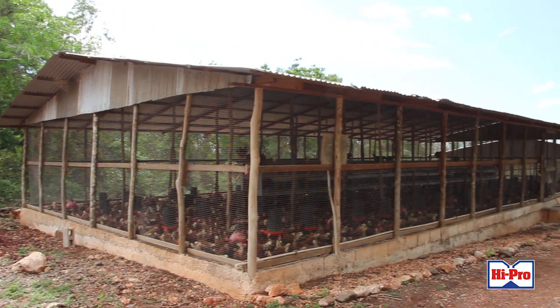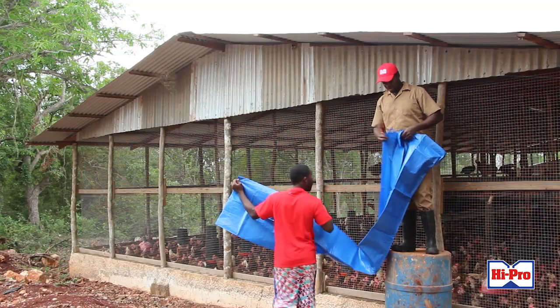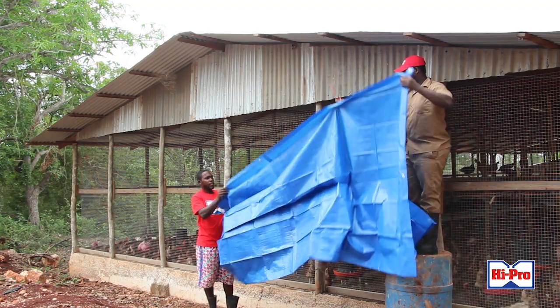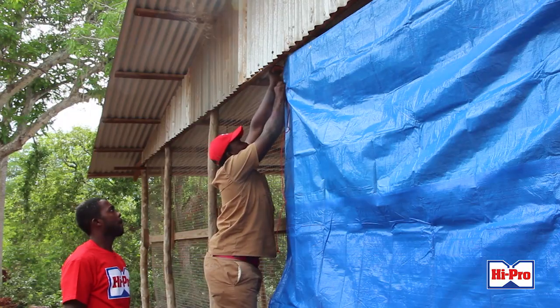For our layer house, it should be oriented east to west. But if for some reason on your property you are unable to have that positioning, then you can use a curtain to minimize the effects of the sun's heat on the layers inside the house.